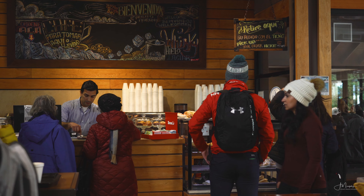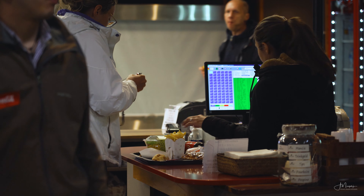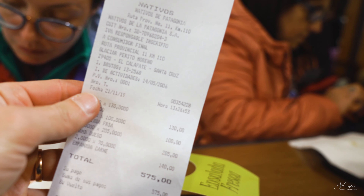If you ever feel hungry, there is a nice cafeteria right next to the upper parking lot. We made a quick stop there after the boat excursion and it offers a decent selection of items for very reasonable prices.